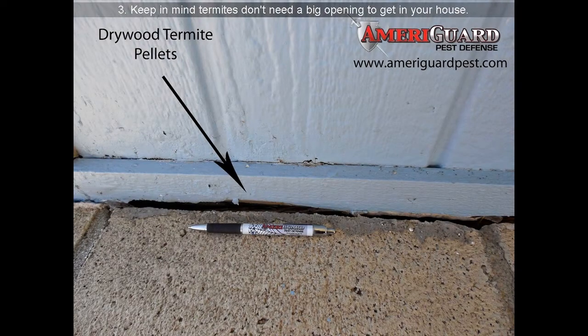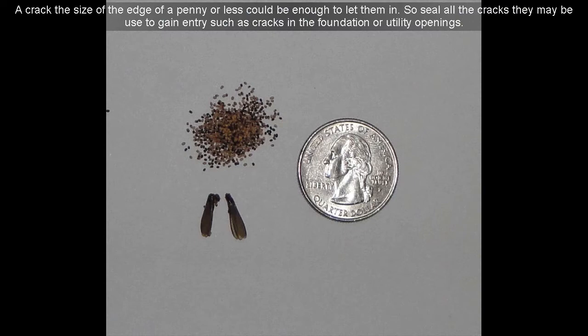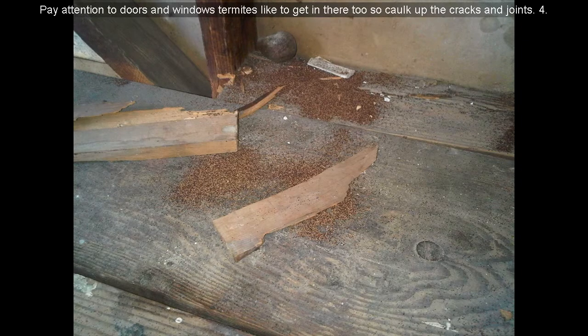Keep in mind termites don't need a big opening to get in your house — a crack the size of the edge of a penny or less could be enough to let them in. So seal all the cracks they may use to gain entry, such as cracks in the foundation or utility openings. Pay attention to doors and windows too; those termites like to get in there, so caulk up the cracks and joints.